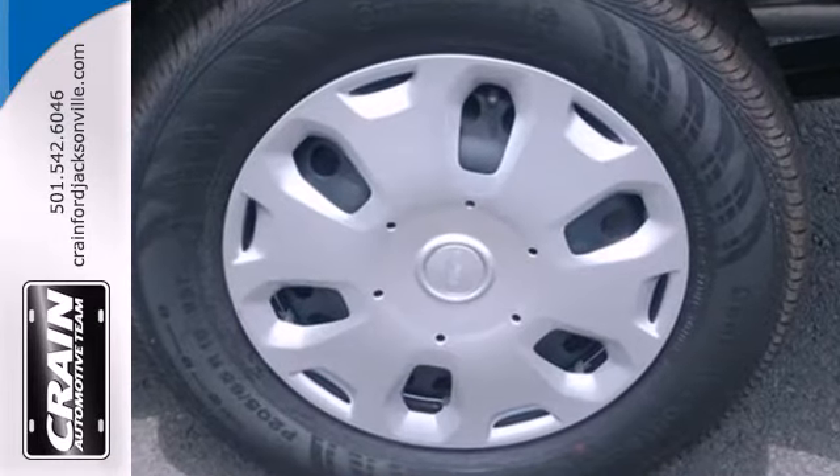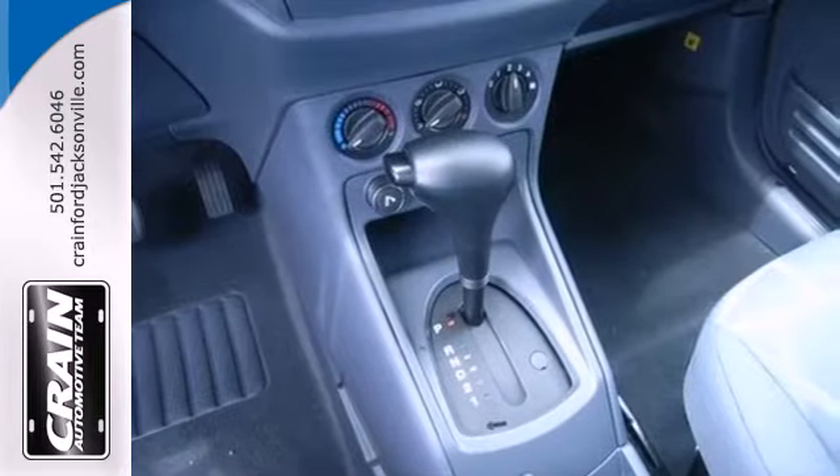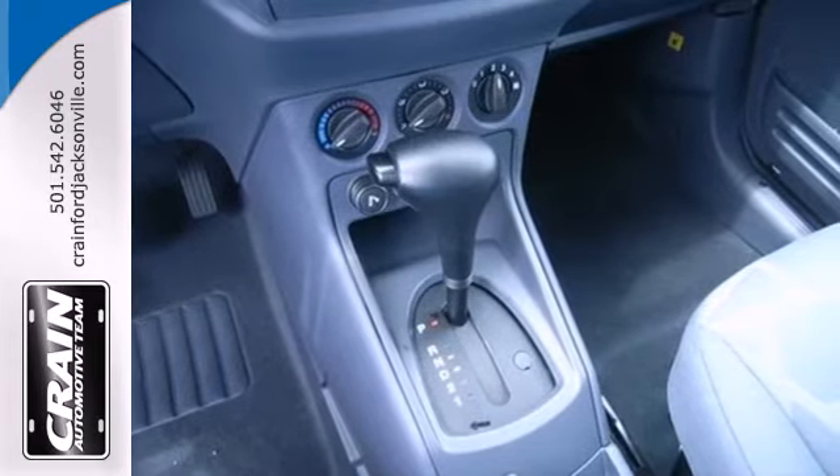It has the safety features needed, such as stability and traction control, anti-lock brakes, and dual front and front-side impact airbags.